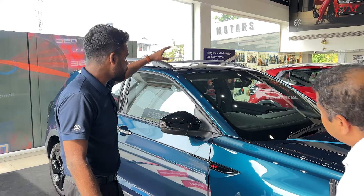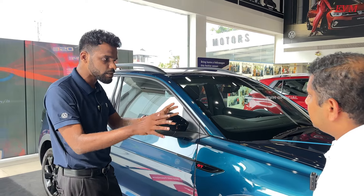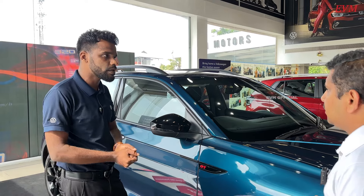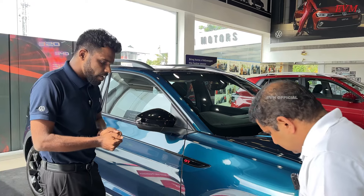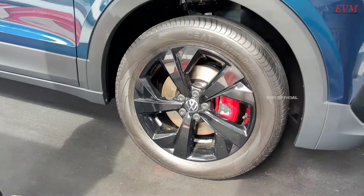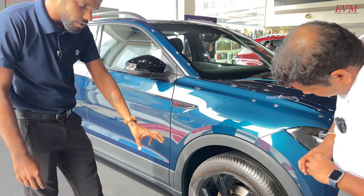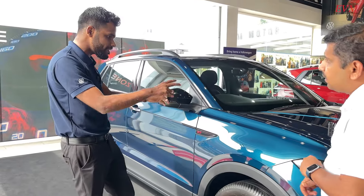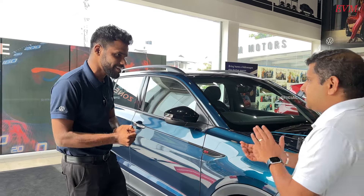The roof is available in the black option. If you choose white, silver, or red and other colors, the black roof option is also available. Yes, the roof is black, making it an attractive dual-tone look. The calipers are also red — red calipers. The GT badging is red, and that's the overall theme of this car.